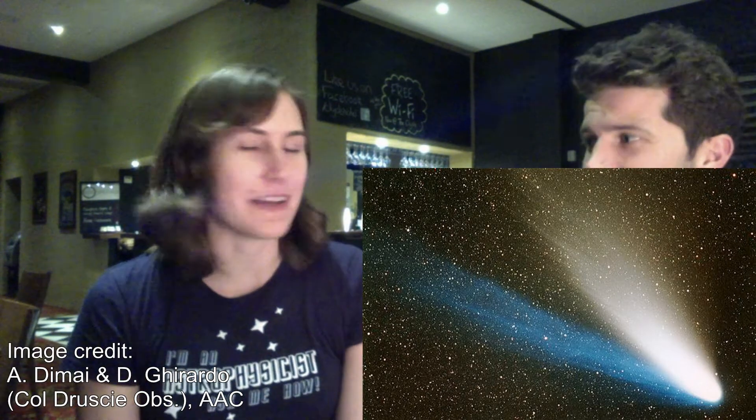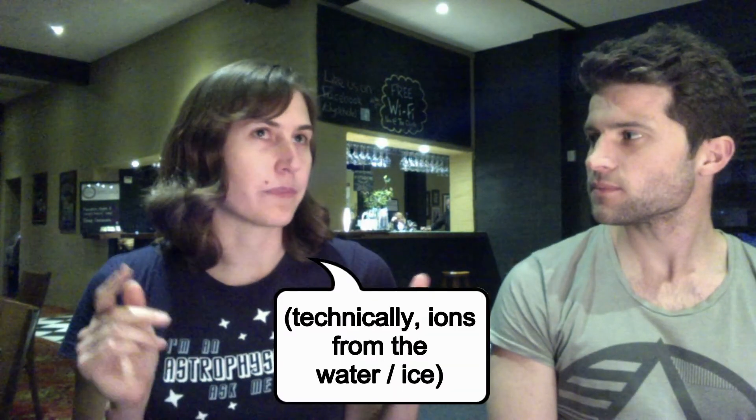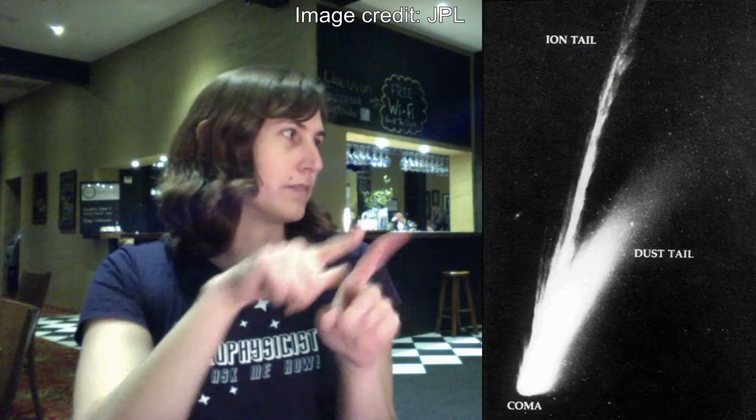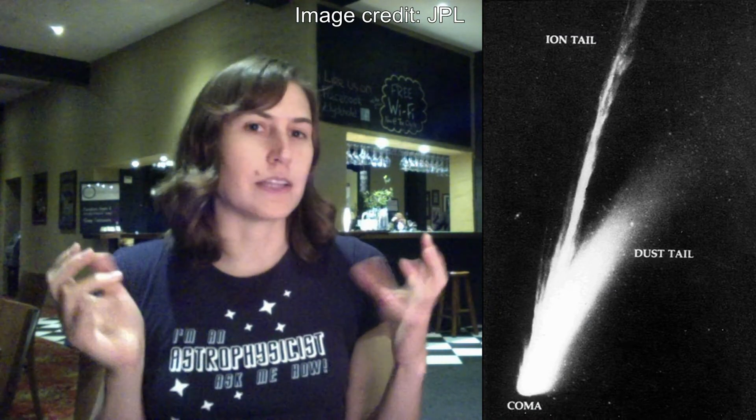There are two comet tails. One of them is dust coming off the comet — basically rocky material. The other one is ice, or water, being sublimated off the comet. The cool thing about comet tails is that they're not always in the same place — they can be at some angle due to a magnetic field effect, and they're blown off by the solar wind.